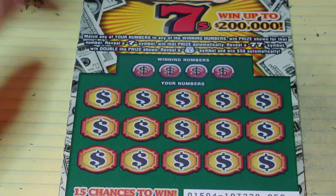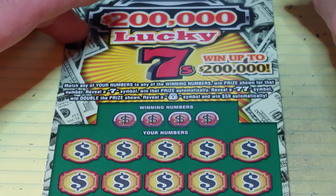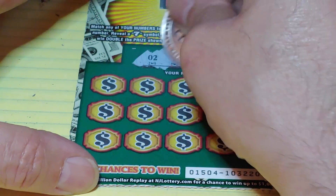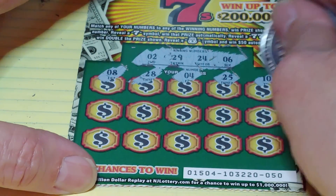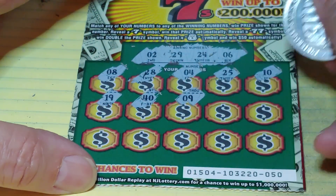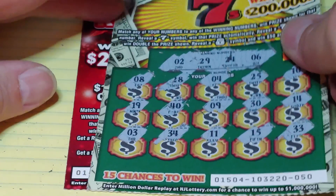But hey, so far we have $10 back. Next up, the 200,000 Lucky Sevens. On this, we're looking to match your number to the winning number and win that prize. Get a seven to win automatically, two sevens to win double, money bag wins $50. Numbers 2, 29, 24, or 6. We have an 8, 28, a 4, 25, 10 — all one-offs. 19, no good, 40, 9, 30, 14, a 3, 34, 11, 15, and 33. Nothing there.